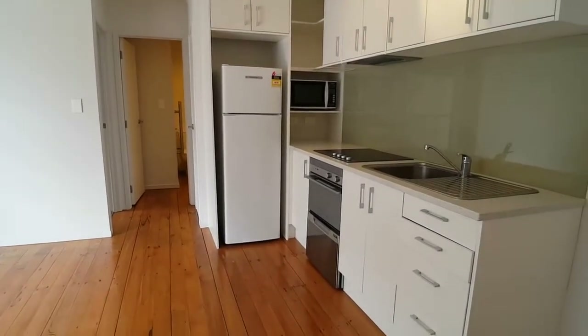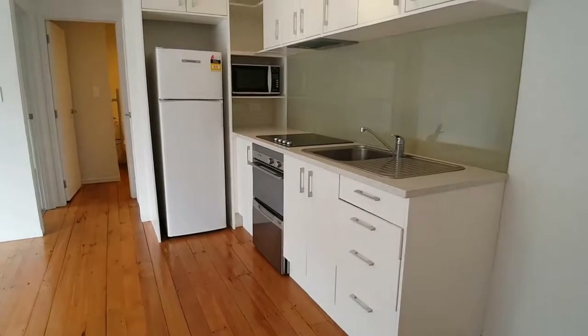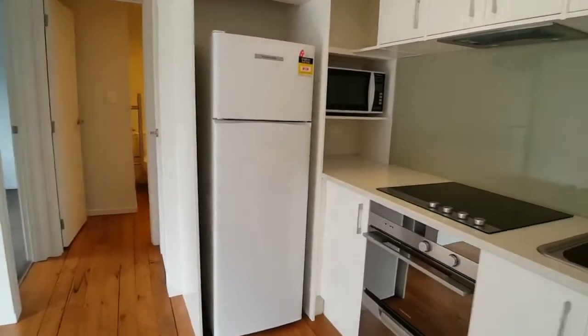This home comes with a fridge, a microwave, dishwasher and an oven which is fantastic. Great size kitchen.